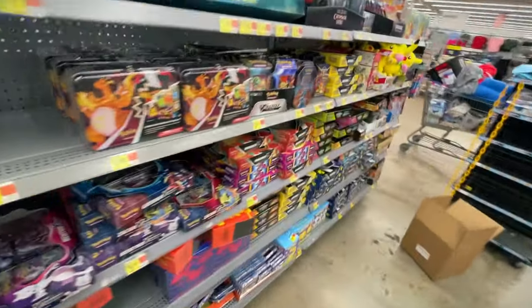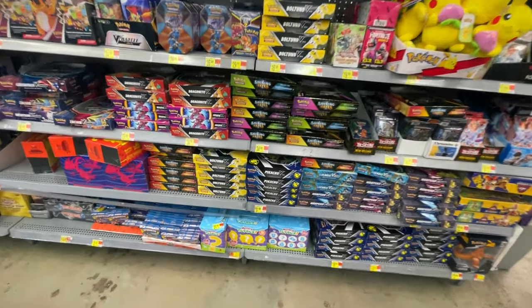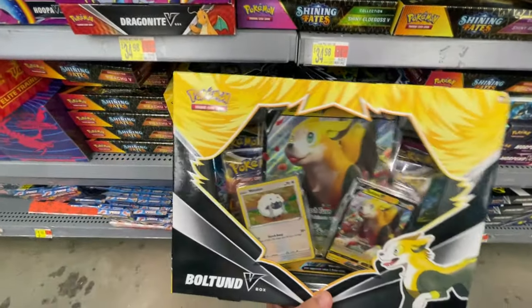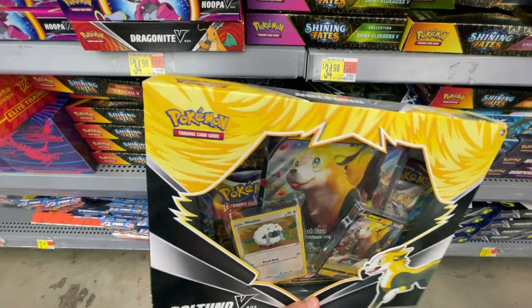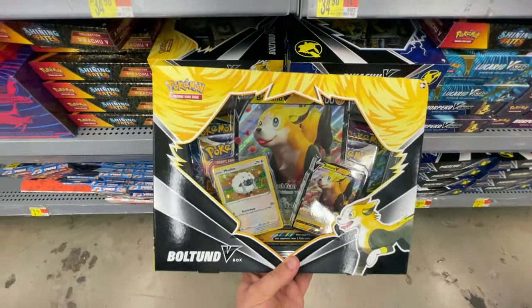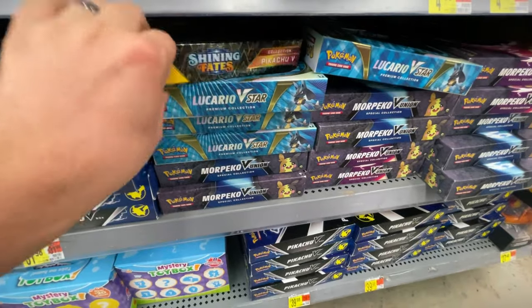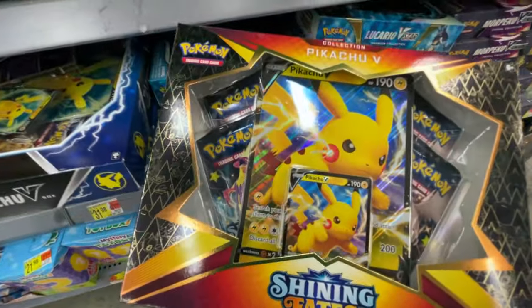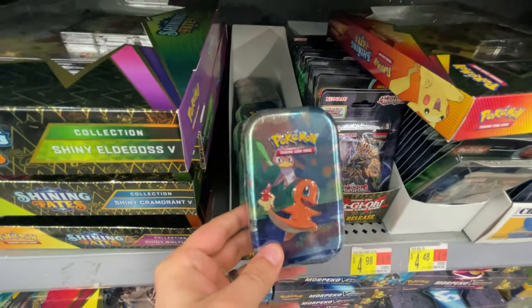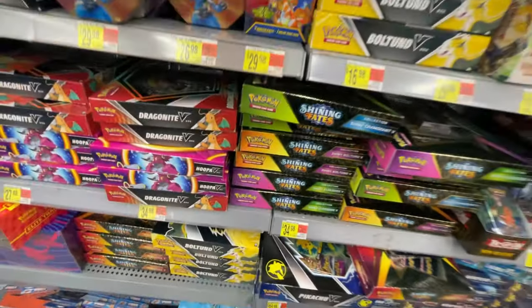All right, did we get a restock? Wow, oh my goodness, we definitely did! We got something brand new - we got this Bolton box. Looks like it's got Evolving Skies, Brilliant Stars, and a Fusion Strike. Nice. I might actually get that Pikachu V box, Lucario V-star, Morpeko V Union, Shiny Beats Pikachu box. Got these tins which are reprints, so they don't have the old packs they used to - I don't really recommend them personally.